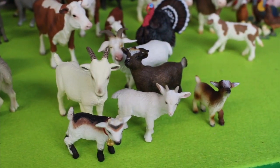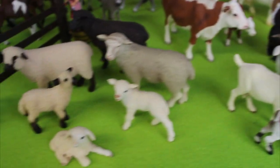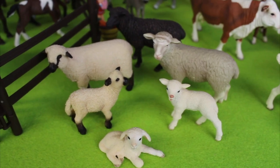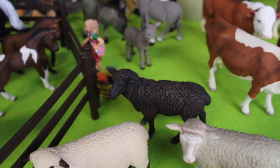Look at the goats. There's a baby goat and they're called kids. And look, there's the sheep. There's the baby sheep and those are called lambs. There's a black sheep.